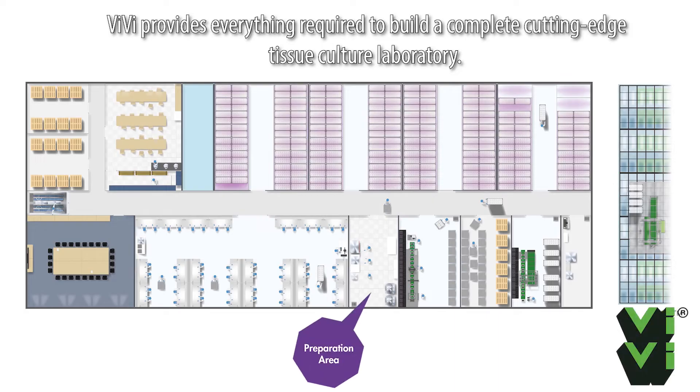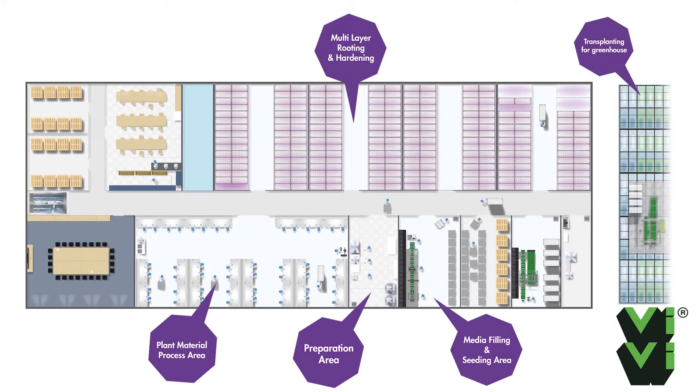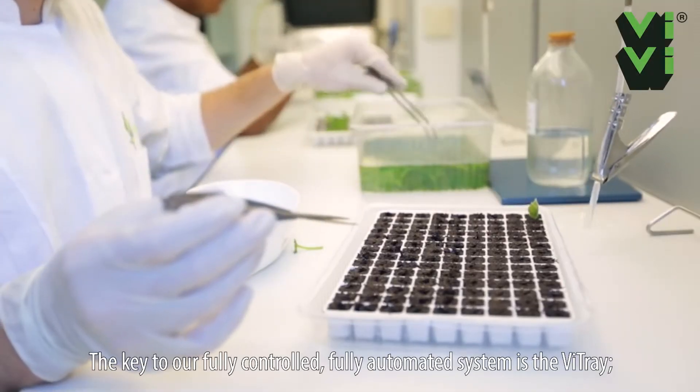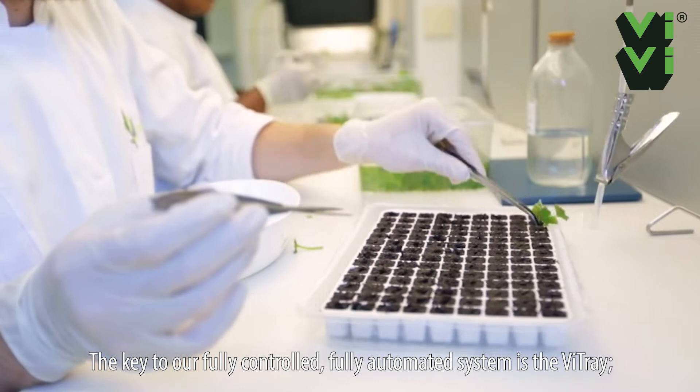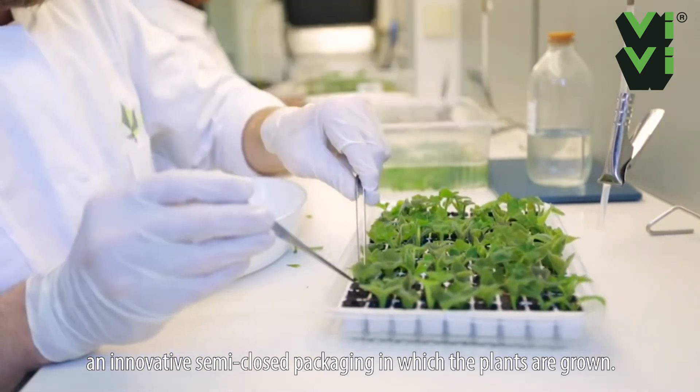VV provides everything required to build a complete cutting-edge tissue culture laboratory. The key to our fully controlled, fully automated system is the V-Tray, an innovative semi-closed packaging in which the plants are grown.